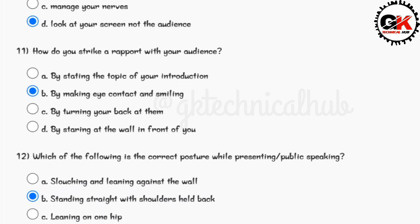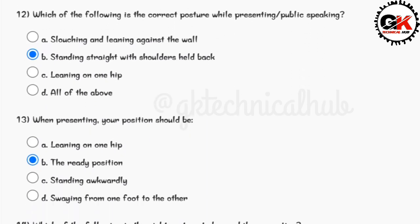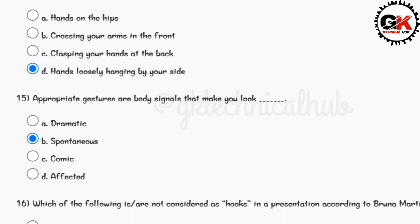Answer for question number eleven is option B. Answer for question number twelve is option B. Answer for question number thirteen is option B. Answer for question number fourteen is option D. Answer for question number fifteen is option B.